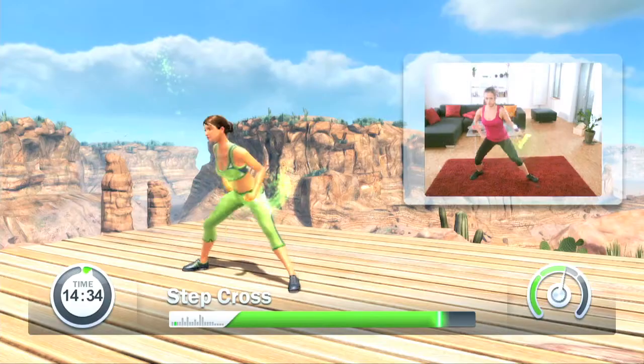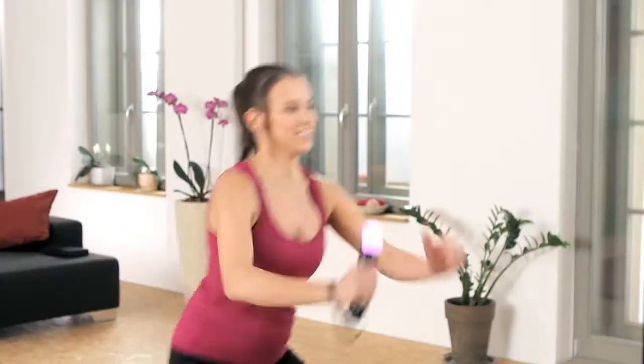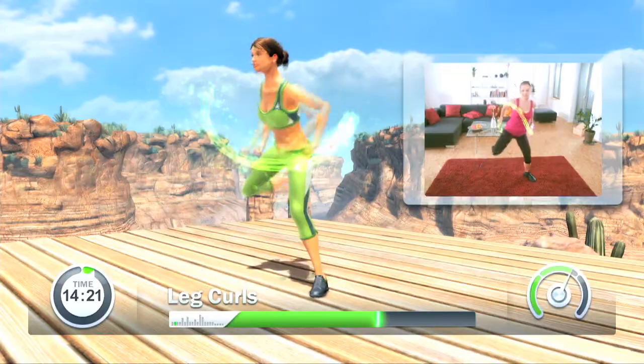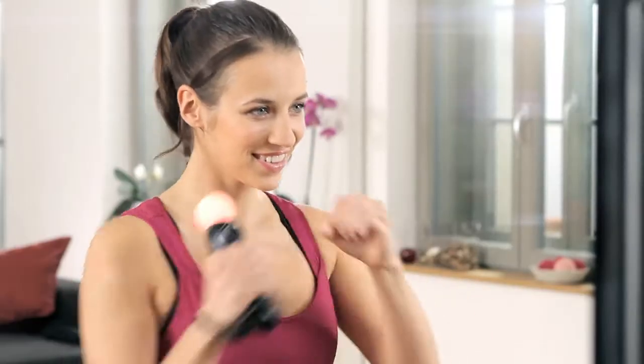See yourself on screen and work with your personal trainer to improve your form and maximize your workouts. With your workout results, you can track your progress, plus Fit in 6 adjusts your routine so you get better results faster.